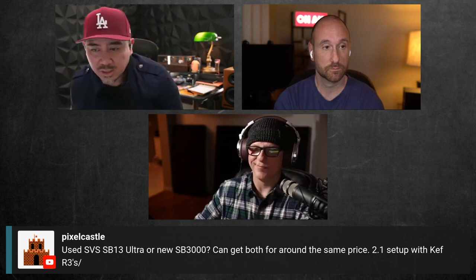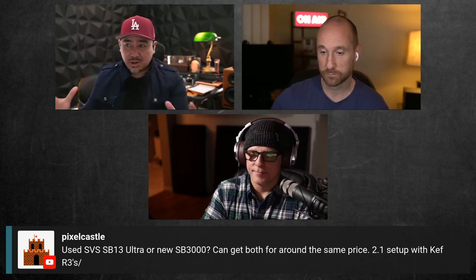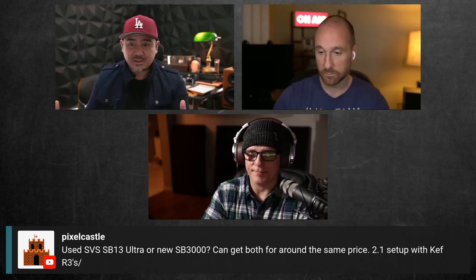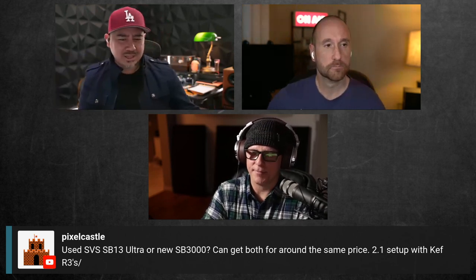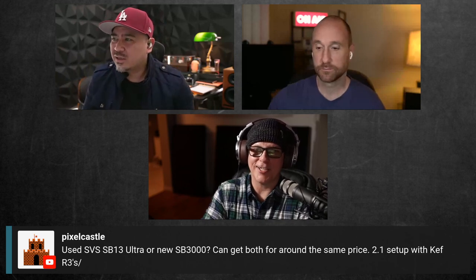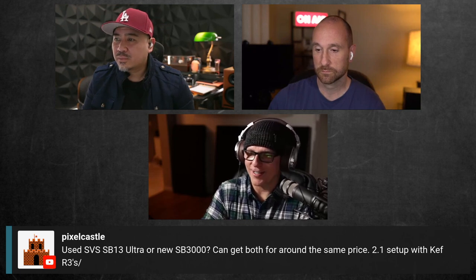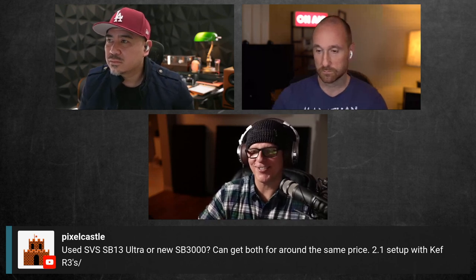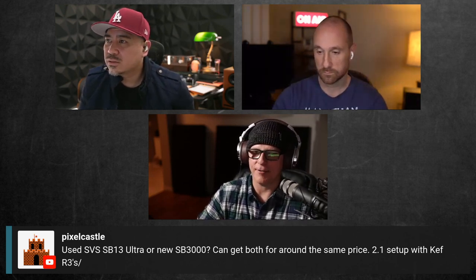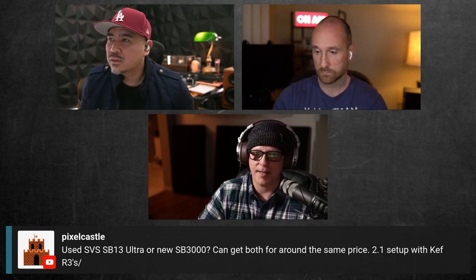I use the SB3000 and I'm always impressed — it's a small enclosure, not big at all. I told my son to come in while I had music playing and was pushing it pretty hard. That thing was pounding for a single driver. I was like, dude, this is quite impressive. So I was very pleased with that one. Not having heard the SB13, I'm not sure, but the SB3000 was great for what it was.